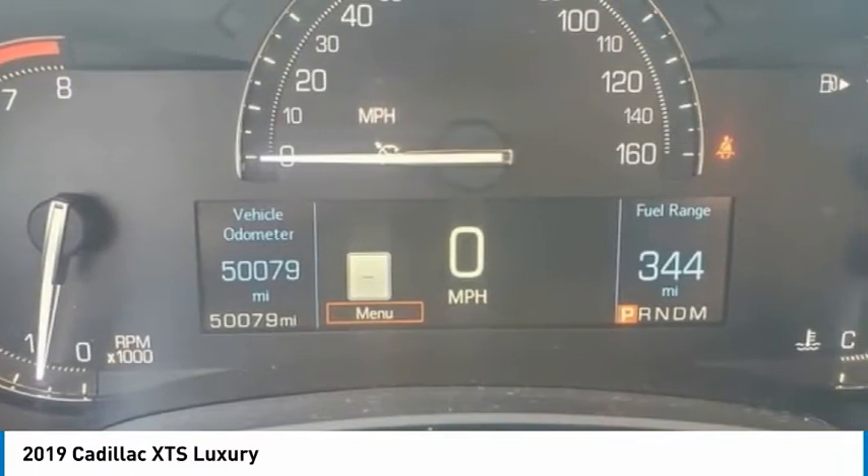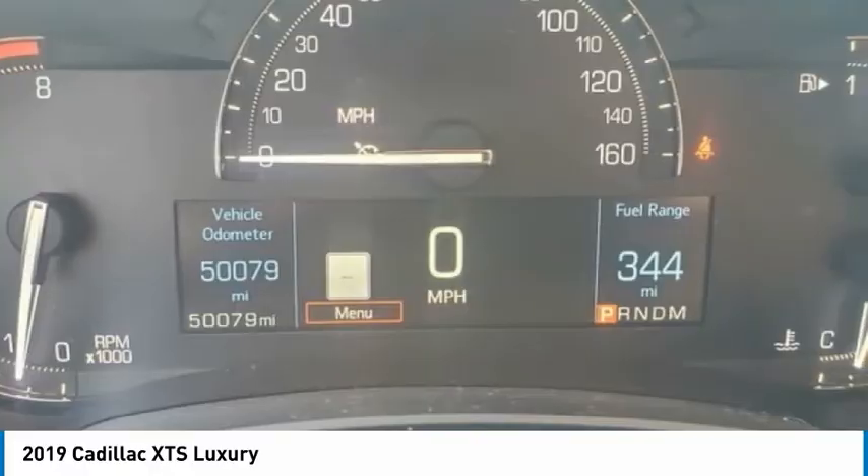Rear window defroster, navigation system, heated steering wheel. Come take a test drive today.